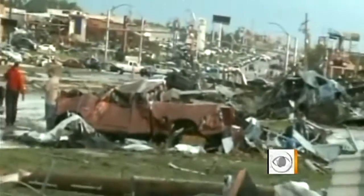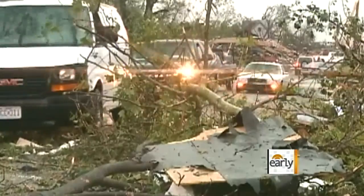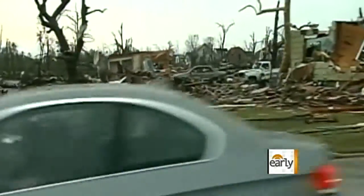Right after the tornado, when you looked around at the massive destruction, you said, where do you start? Well, the people of this community started and now they've finished. On May 23rd, one day after a huge tornado ripped through Joplin, Missouri, there was nothing but complete and utter devastation.